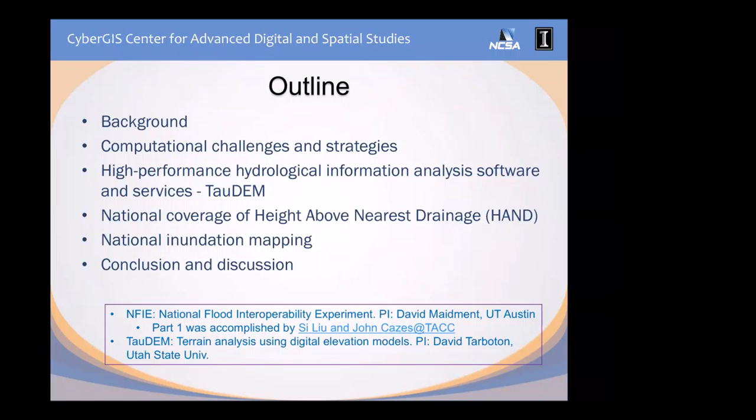The TAU-DEM project has been going on for multiple years and is led by PI David Tarboton, the hydrologist at Utah State University. For both projects, I'll only cover the work in year 2016. I'll give a background on the inundation mapping and the methodology behind it, describe the computational challenges and the strategies we took, and work in detail on the acceleration of TAU-DEM and the computation of two products in NEFI: one is called HAND, and the other is the inundation mapping.